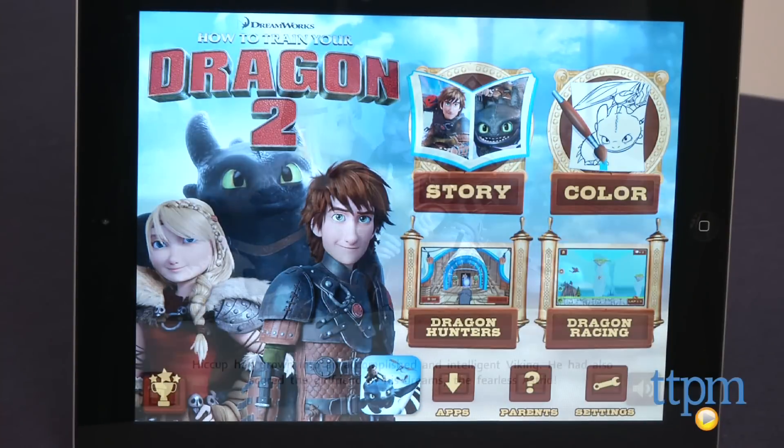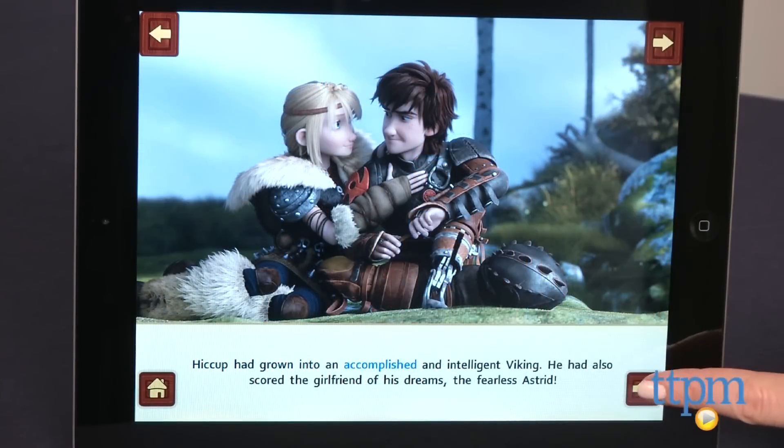The story, which is a retelling of the movie, includes narration, but kids can turn off the narration if they want to read the story themselves.